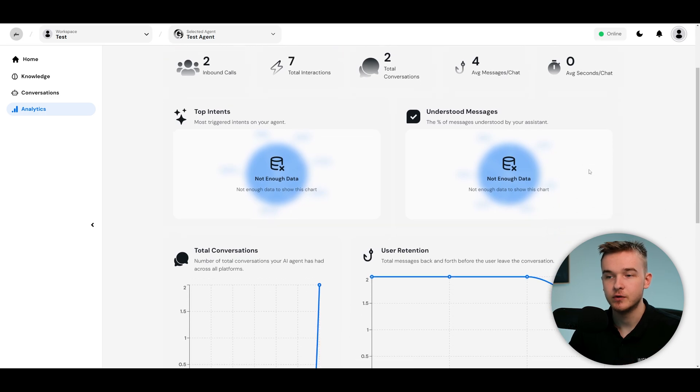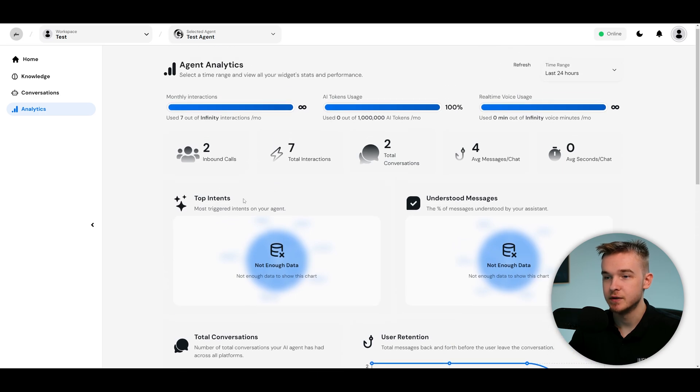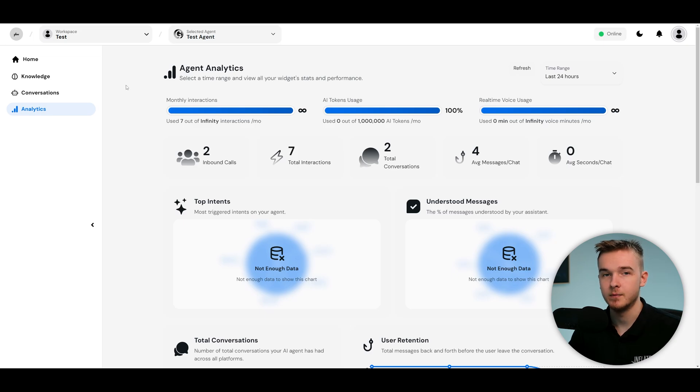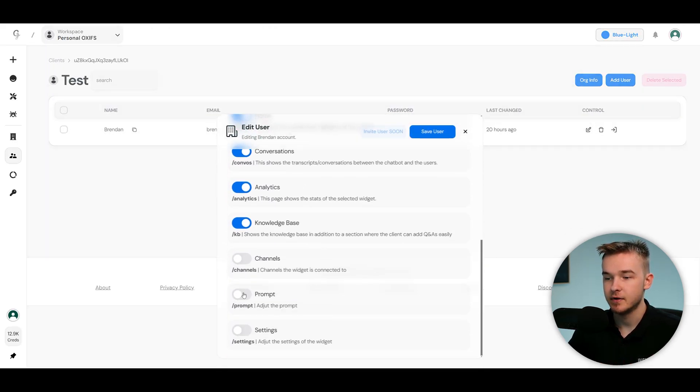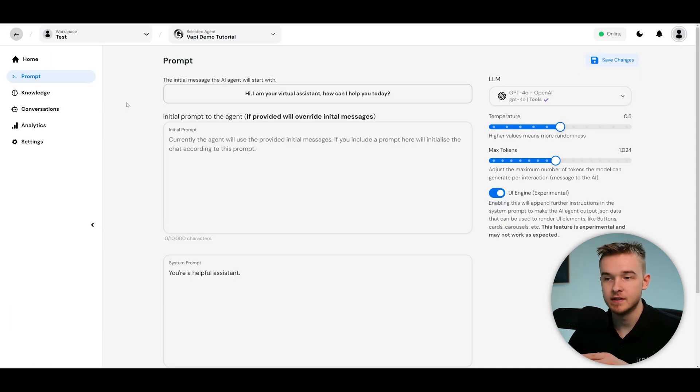There's also an analytics tab giving really good insights into all the different assistants, conversations, user retention, intents being triggered, and statistics — all viewable at a single glance. Clients also get access to the knowledge base, so they can upload or delete documents themselves. Documents uploaded on the Vappy side also import here automatically. From the client permission settings you can turn on access to the prompt, channels, and settings.